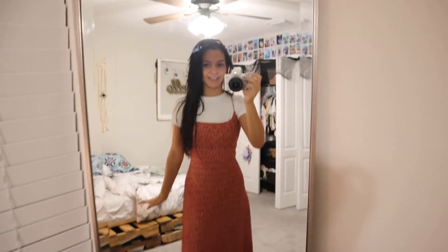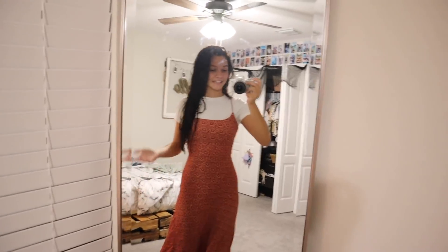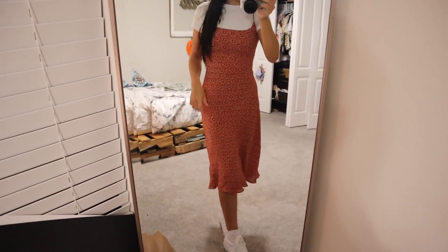Good morning guys, it's Thursday - don't mind the wet hair, I just got out of the shower and my hair is still air drying. This is probably my favorite outfit of the week - I decided to dress cute and it's different from what I usually wear to school, so I'm a little nervous. The top is a cropped white t-shirt from Target that I put underneath because I can't wear spaghetti straps to school. I thrifted this dress from a thrift store called Sunrise - we drove an hour to get there and I found this really cute dress.